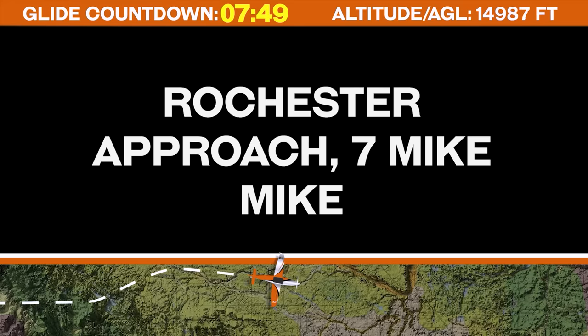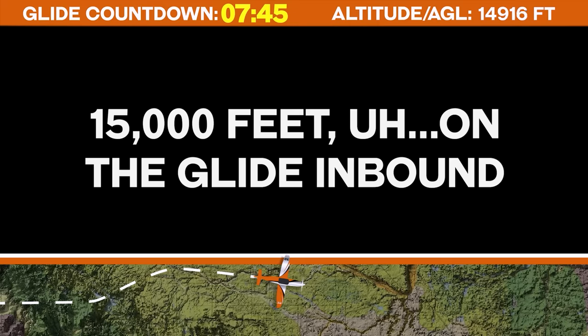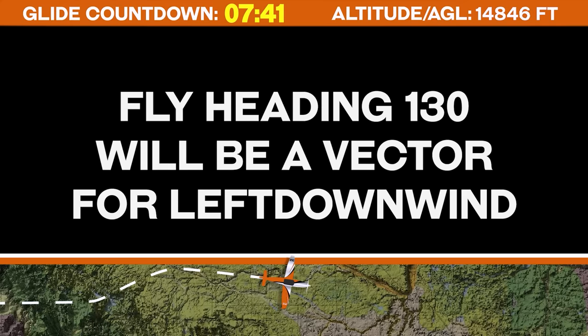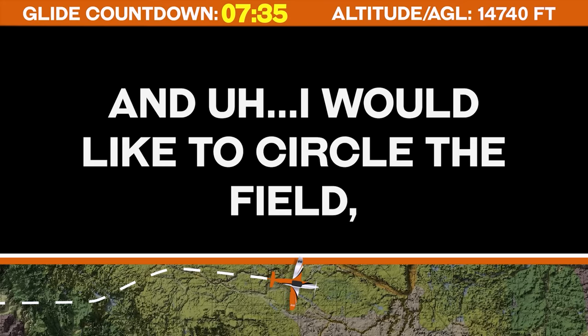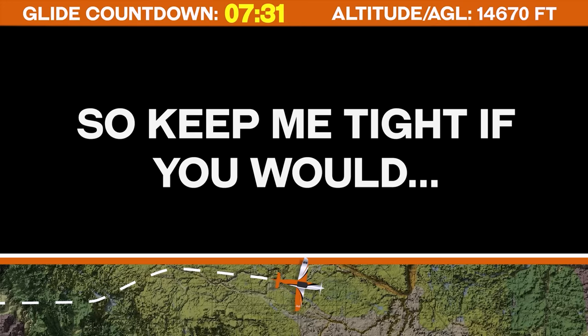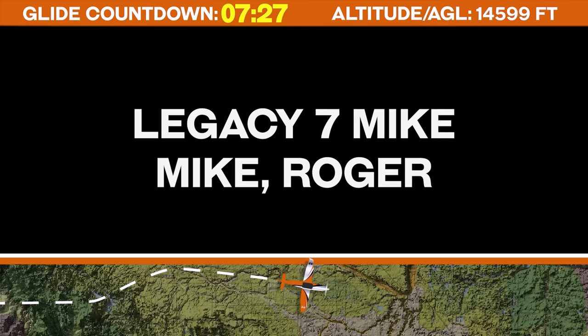Rochester, 707 Mike Mike just checking back with you, 15,000 feet on the glide inbound. Legacy 7 Mike Mike, roger, fly heading 1-3-0, will be a vector for left downwind. Roger that, 1-3-0, 7 Mike Mike — and I would like to circle the field, so keep me tight if you would. I have one shot at this. Thanks.